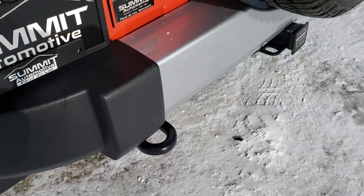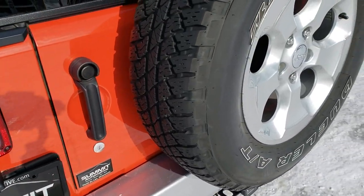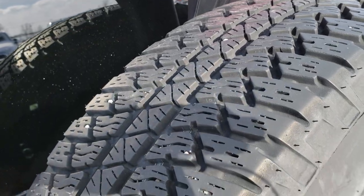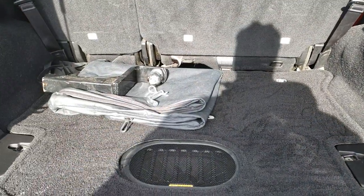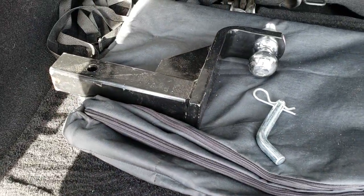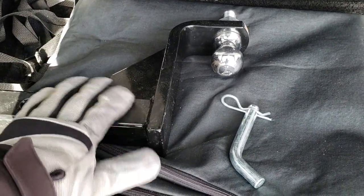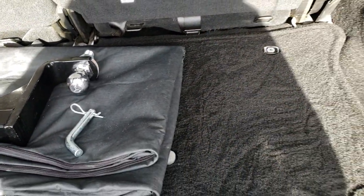It has a towing package which includes the receiver hitch and four-pin wiring. The back rim is in nice shape and the back tire has just as much tread as the rest. Back here you have the storage bag for the front roof pieces and the all-weather subwoofer. This is a receiver hitch that I bought for this vehicle, and I pulled a very small pop-up camper with it one time.